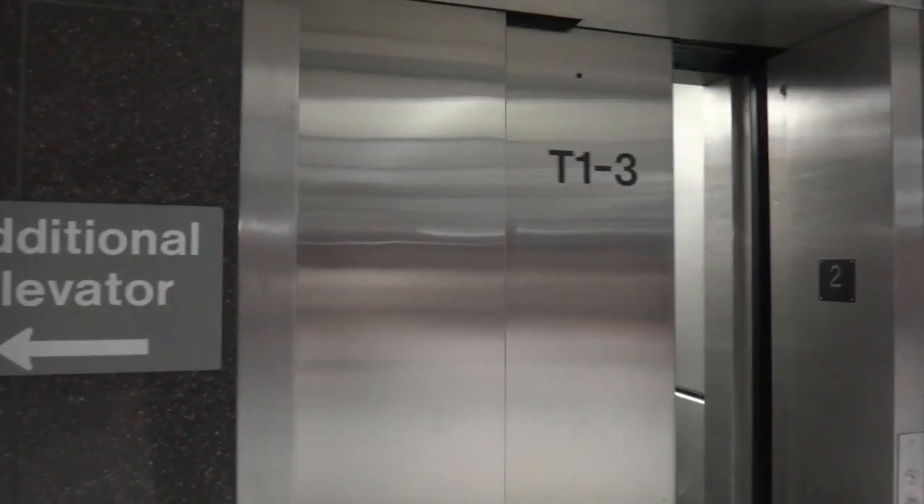Second floor, third. Old Otis logo on the door track there. Close it up. That's it.